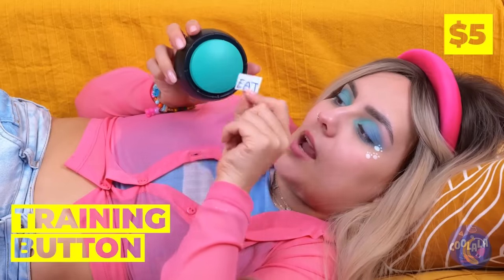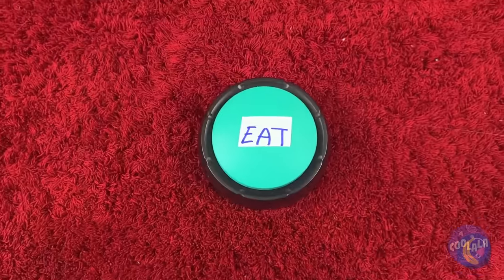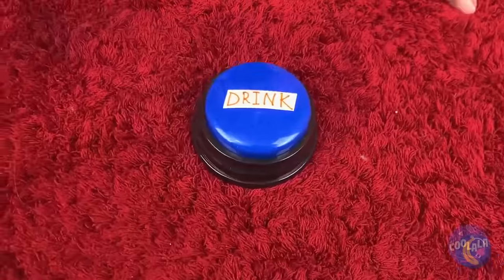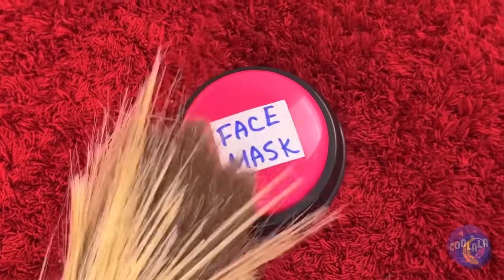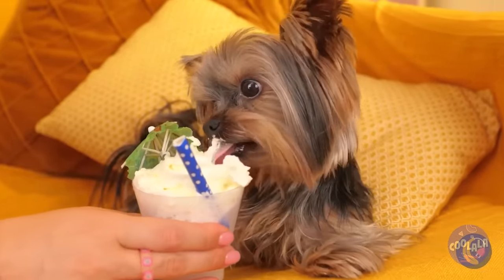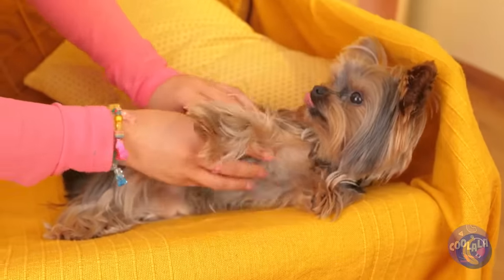Sometimes puppies need help communicating, but all you need are just a few buttons. Now your dog can let you know what it needs — whether it's playtime, or just a drink, or even a little pampering. After all, it's hard work being this cute all the time. Now it's time for a massage, or as she calls it, a belly rub.